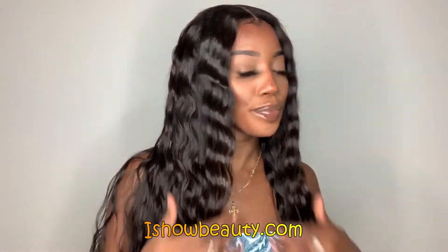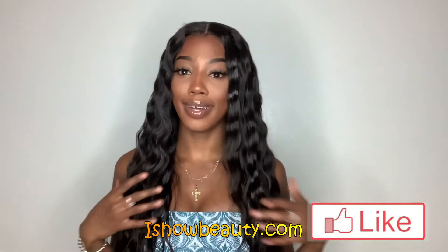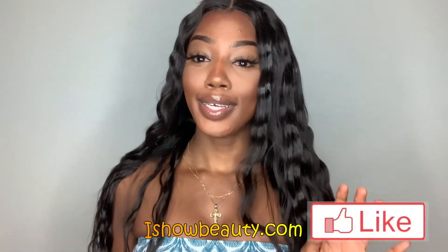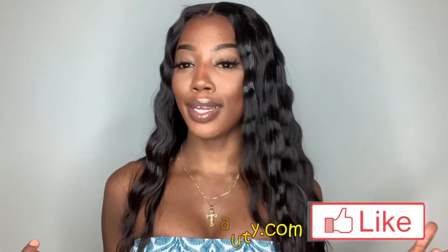I love it — she is definitely a super cute beachy look. I'm super impressed with Ishow Hair's quality. Their hair is bomb, and that is the truth.